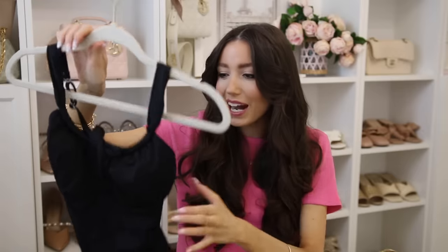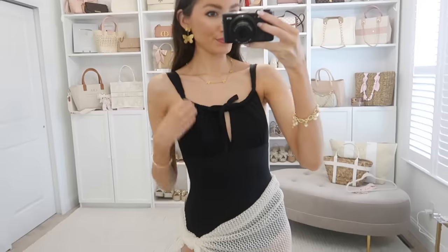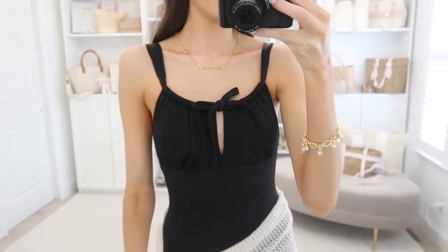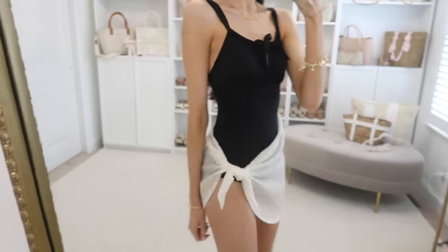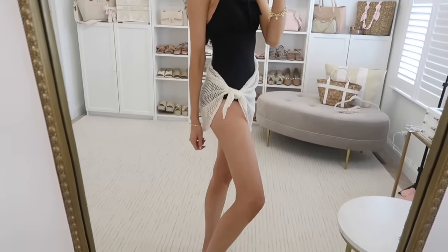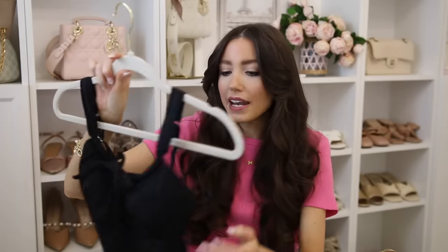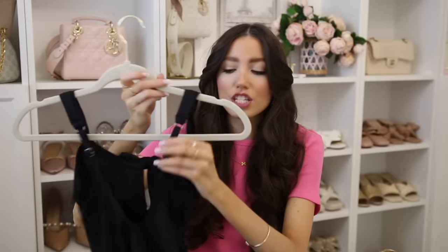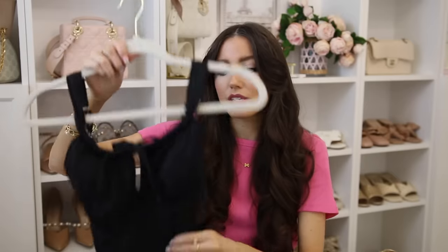Moving on to swimwear — I love the black swimsuits at Walmart right now, so I went for all black. This one has a little tie detail you can knot into a bow — of course I'm in my bow era so I had to get it. It has removable cups, a cinch detail to customize the fit, and adjustable straps. I'm really impressed by the quality of this material.